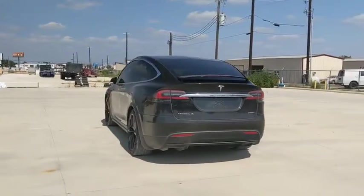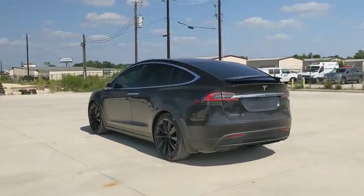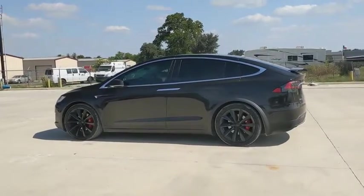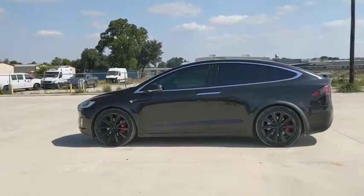Rear window defroster. Heated front seats. Compass. Security system. Electronic stability control. Trip computer. Power windows. Remote keyless entry. Brake assist.